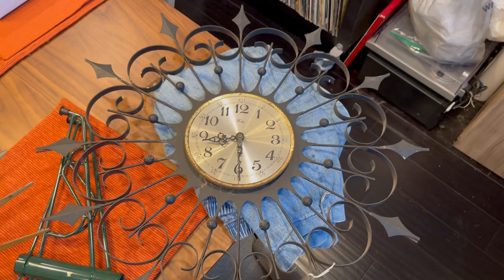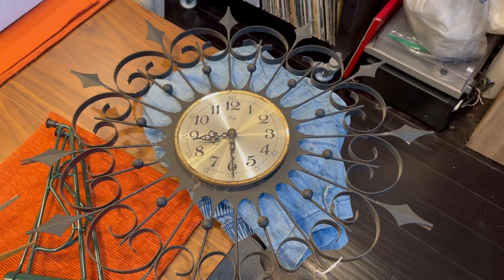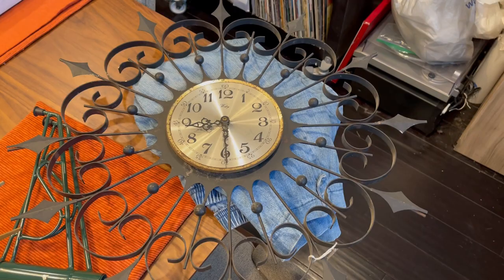Just cannot believe. This clock sells on eBay for $185. This is a very, very expensive clock and a very desirable and collectible mid-century modern clock.